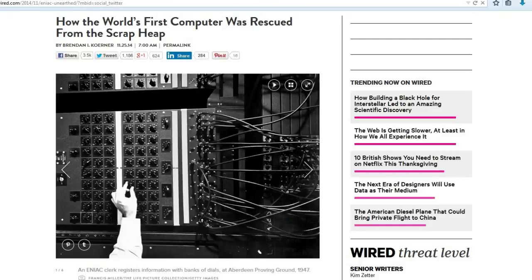As usual, all the links will be down in the description below. This next one is from Bob 1954 Shadow, and this is about how the world's first computer was rescued from the scrap heap — from Wired magazine.